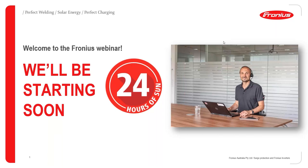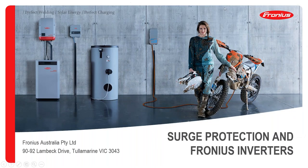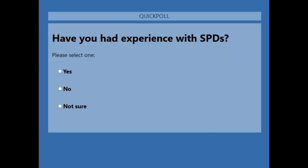Welcome to our Fronius webinar on surge protection devices. Before we start, we have three poll questions to gauge how familiar the audience is with SPDs and lightning protection. Question one: have you had experience with SPDs? Please answer as you see fit.